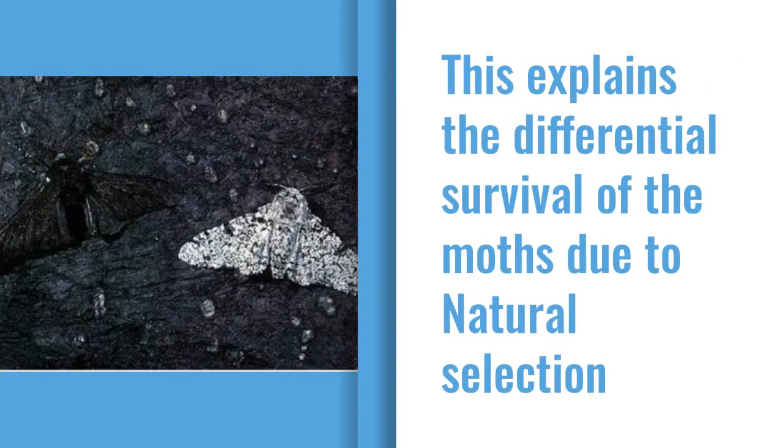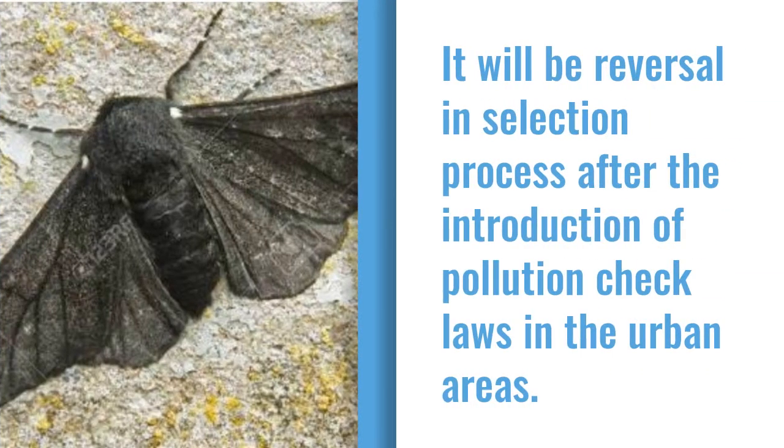This explains the differential survival of the moths due to natural selection. There will be a reversal in the selection process after the introduction of pollution check laws in urban areas.